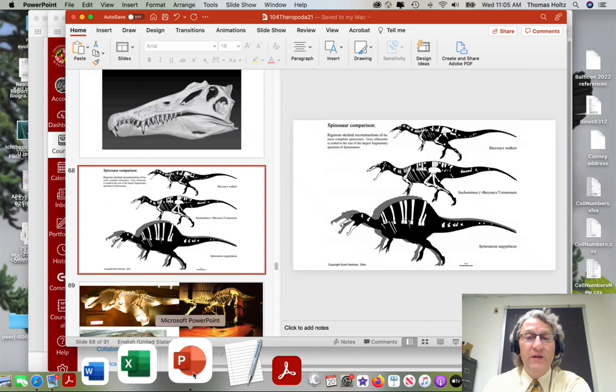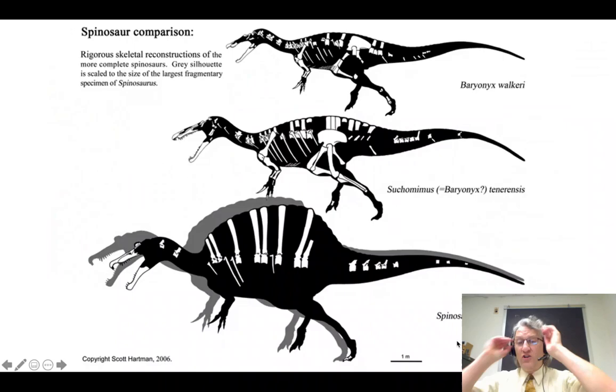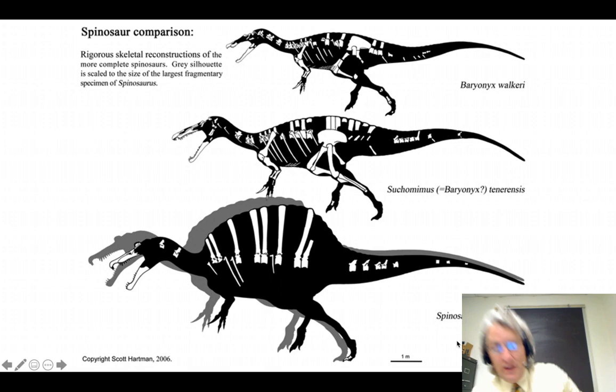Time to wrap up this lecture so that we can start fresh on Friday with tyrannosaurs and their kin. We were looking in class at the earlier branches, the more basal branches, within theropods, within carnivorous dinosaurs.